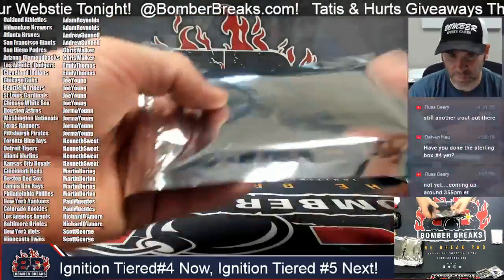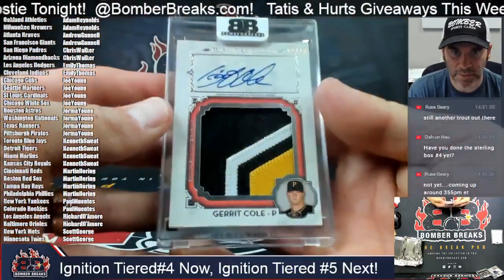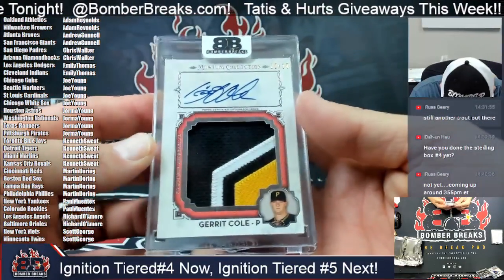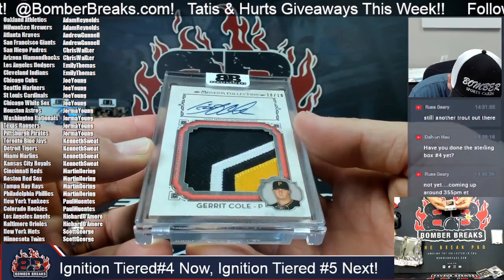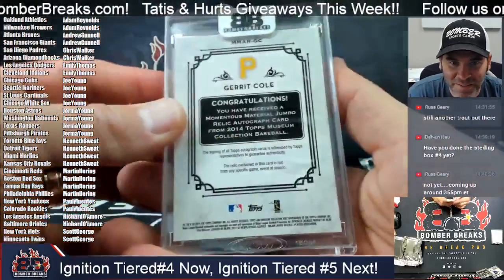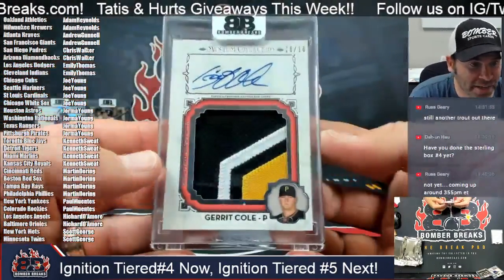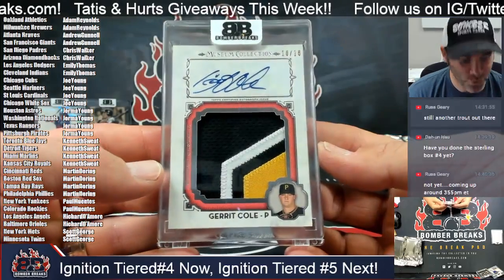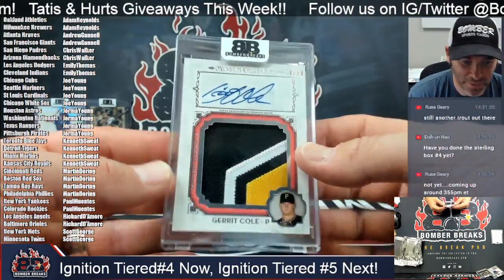Next up, it is Garrett Cole Museum Collection — that's the primary patches, or jumbo momentous material from 2014. And that Pirates card for Jorma — boom, nice! Ten of 18, Garrett Cole.